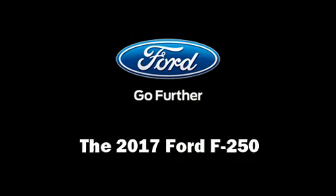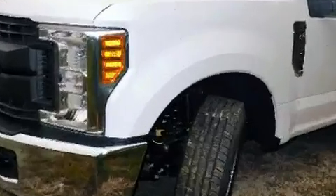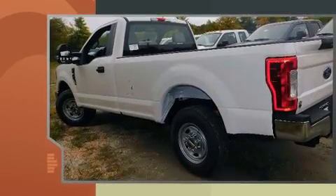The 2017 Ford F-250. It features an automatic transmission, rear-wheel drive, and a powerful eight-cylinder engine.